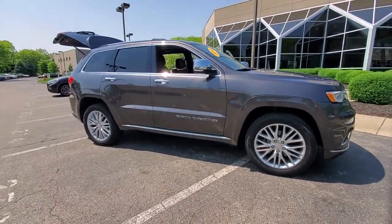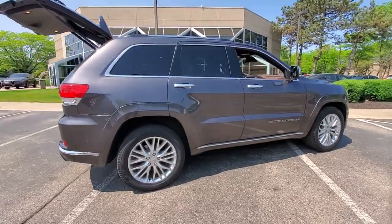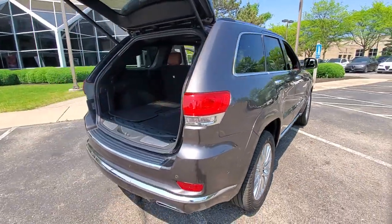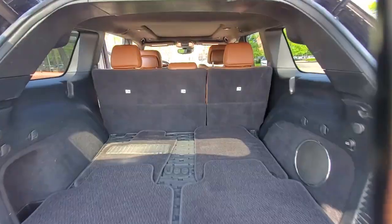Hop into the 2018 Jeep Grand Cherokee. With less than 60,000 miles on the odometer, this vehicle stands out from the rest. The Jeep Grand Cherokee — the stylish all-terrain SUV that blends comfort, high performance, and rugged capability.